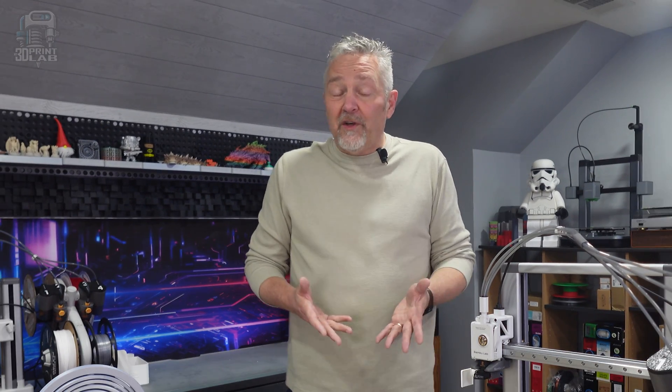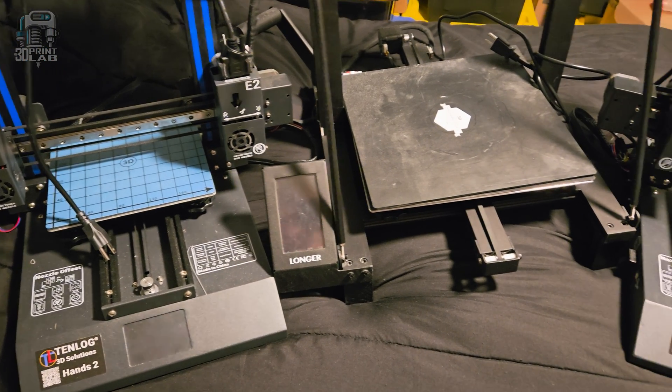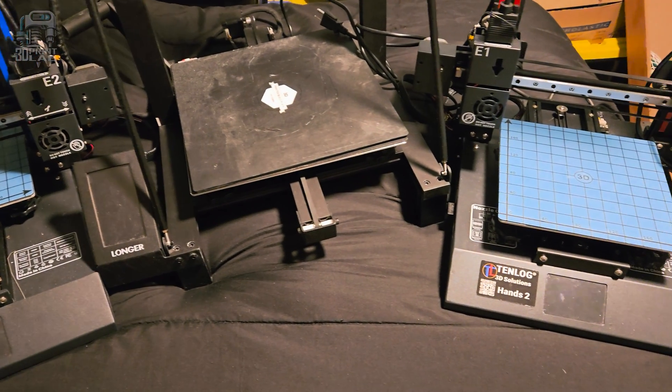If you want to see it straight from Bambu, I'll have the link to their website in the description below. That brings us to now — with the recall gone, the A1 is back in stock everywhere. I've been seriously considering getting one, and I think it's really past time that I get rid of some of my older machines, mainly due to constant problems and slow speeds, replacing them with a faster machine that prints great nearly every single time.